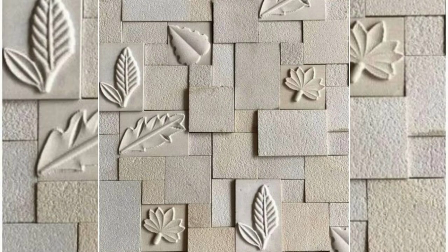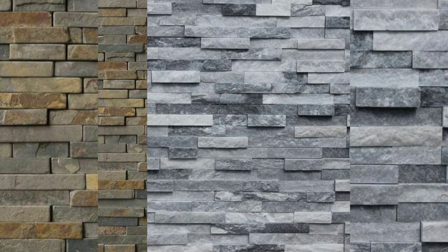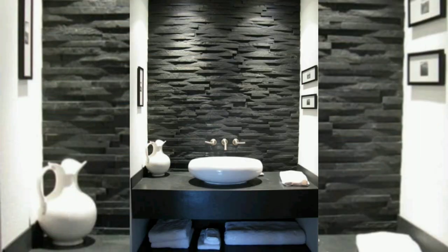Explore the raw beauty of textured concrete tiles for a minimalist and industrial look. These tiles offer a sense of depth and visual intrigue, and their durability makes them an excellent choice for long-lasting exterior applications. Experiment with various patterns and finishes to achieve the desired effect.